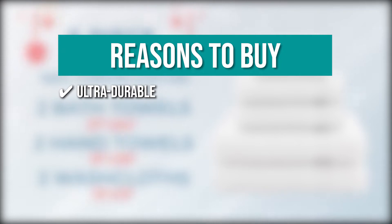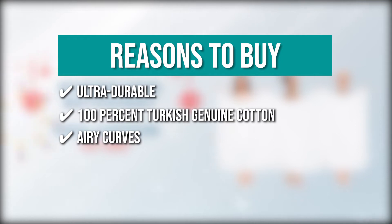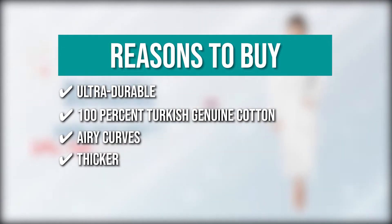The team recommends this purchase based on the following. Ultra Durable: the lengths and layers of these towels are double-stitched for extra durability. 100% Turkish Genuine Cotton: these towels are made of 100% Turkish Genuine Cotton, which is extremely soft and plush, and their texture will ensure comfort throughout your day. Airy Curves: the cotton used guarantees breathability and allows air to flow through. Thicker: these Cotton Paradise towels are thicker than normal towels with a density of 600 to 900 grams per square meter, providing added durability and comfort.